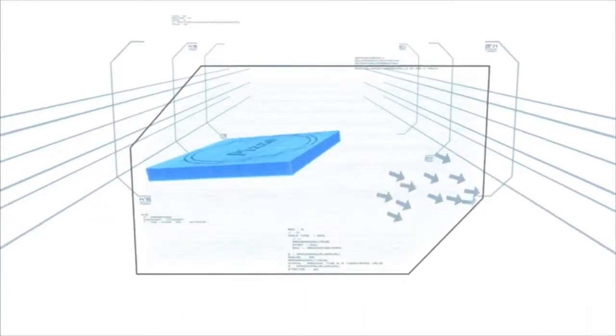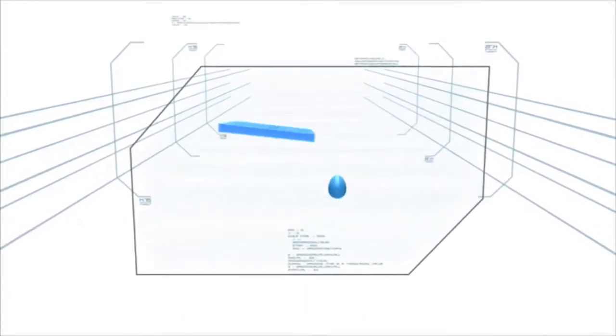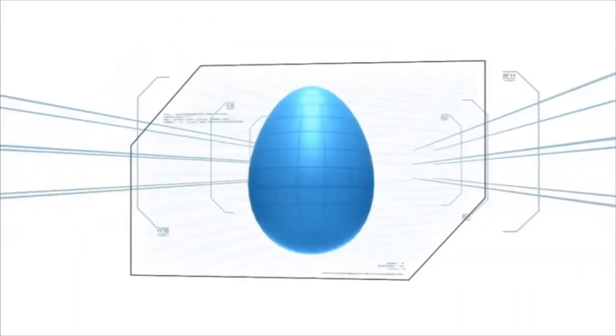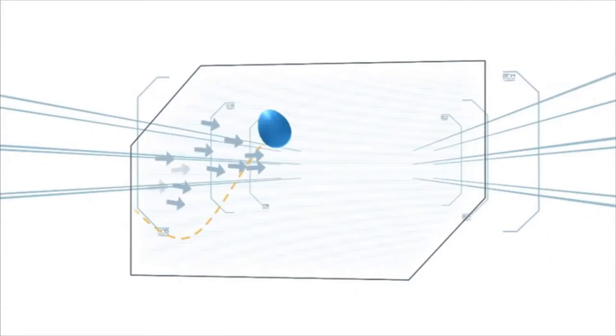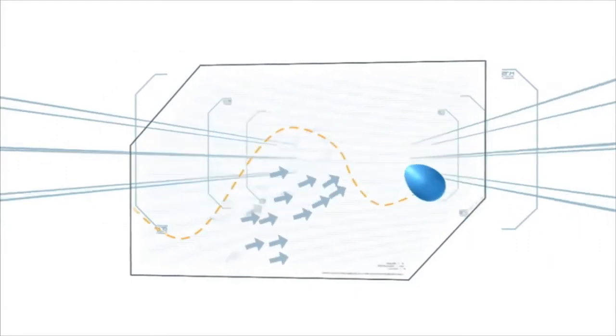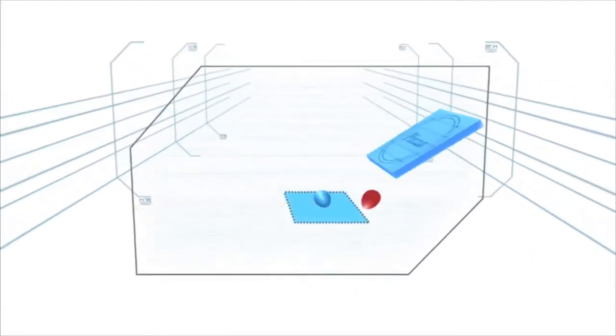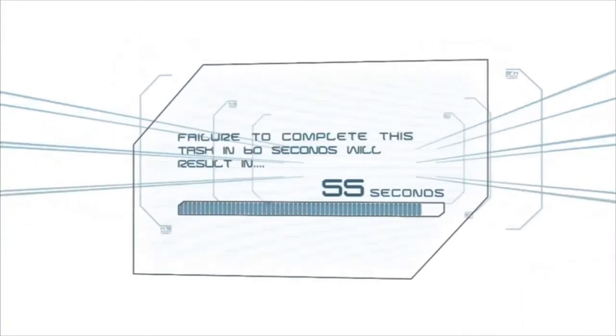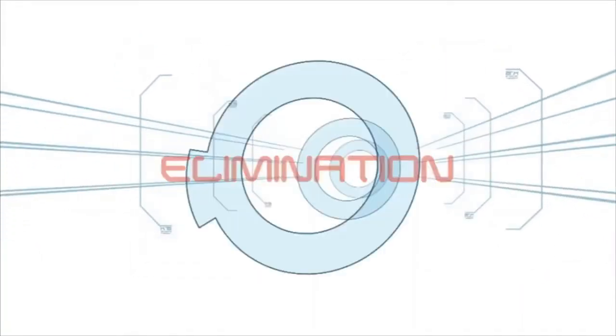must propel two raw eggs across the stage and into a predetermined zone. The unorthodox shape of the egg, however, will cause it to roll in unpredictable directions, thus the journey to the final destination will be a difficult one. Failure to complete this task in 60 seconds will result in elimination.